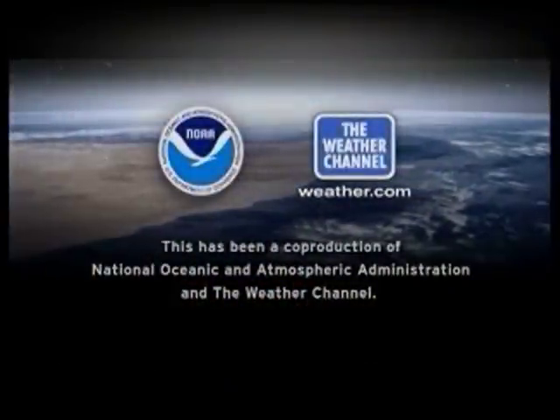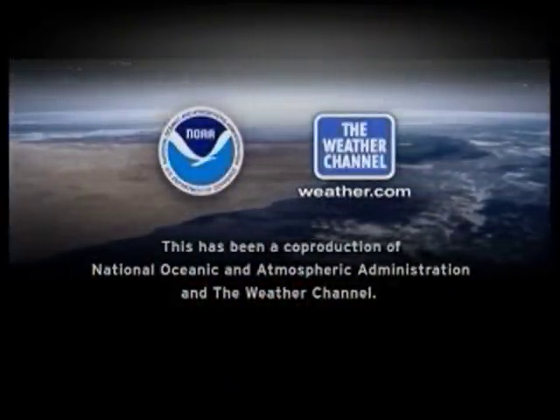Because as hard as it is to believe, this takes more lives than this. For the Weather Channel, I'm Nick Walker.